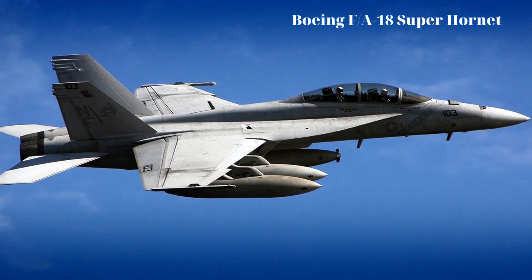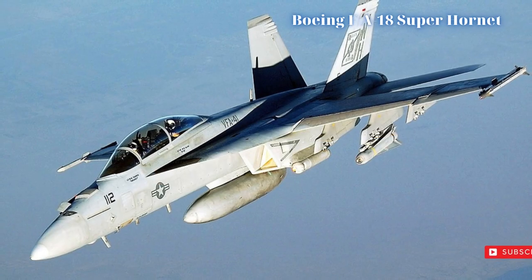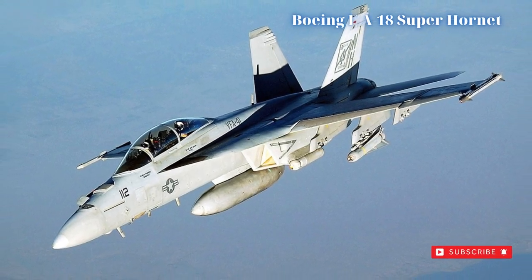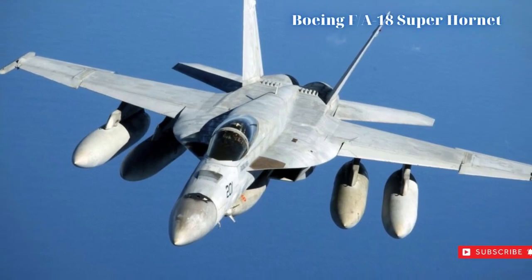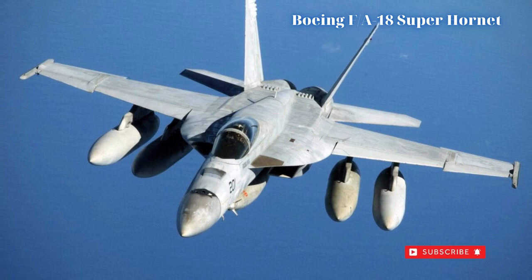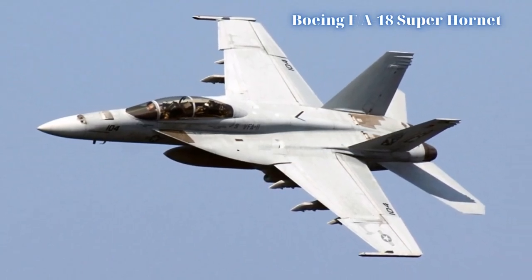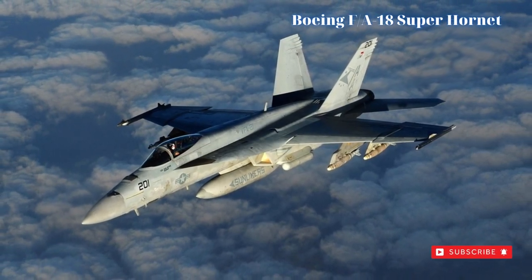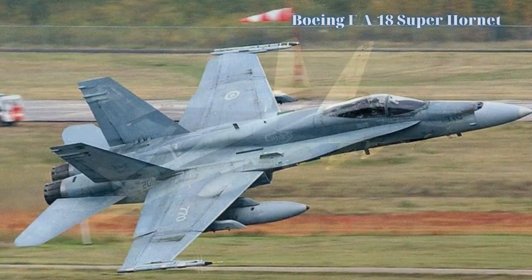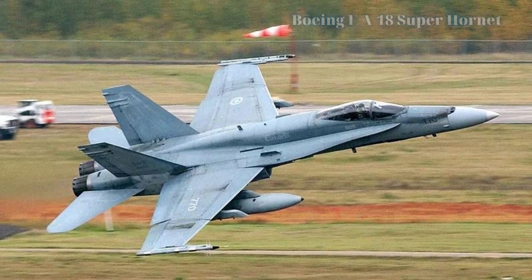Precision-guided as well as conventional drop ordnance are both cleared. The Super Hornet carries the base Hughes APG-73 radar kit alongside the more advanced Raytheon APG-79 AESA radar suite. It is also outfitted with an electronic countermeasures (ECM) system, a Northrop Grumman jammer pod, ALR-67 radar warning receiver (RWR), and can tow the ALE-50 or ALE-55 decoy for added defense.